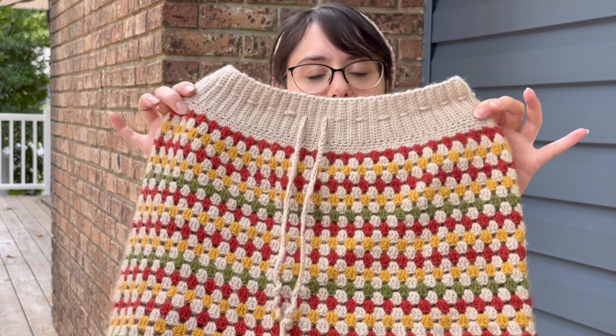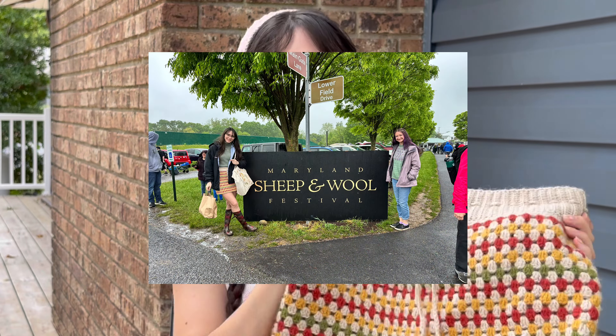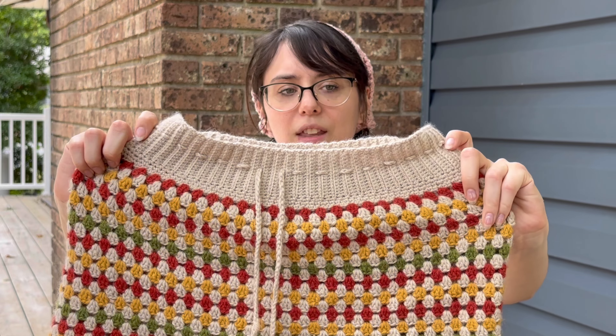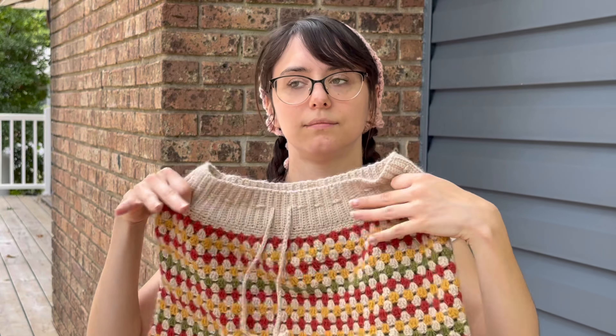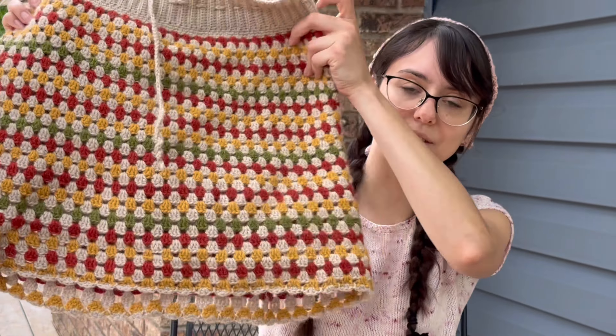First and foremost, if you watched my vlog for the Maryland Sheep and Wool Festival, you would have seen this. This is the Pasadena skirt. I crocheted this out of Drops Lima, and I wore it to the Maryland Sheep and Wool Festival, and it was such a hit. Everybody loved it. I did make some alterations — I made the waistband smaller than called for in the pattern, and I also did a scalloped edge instead of whatever it showed in the pattern because I didn't really like the edging on it.